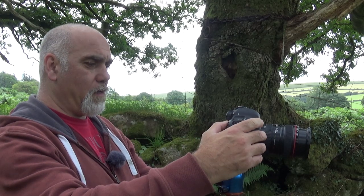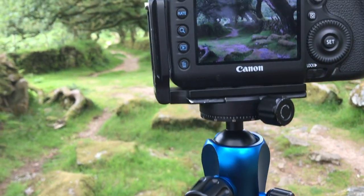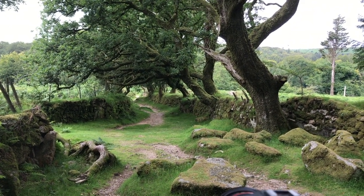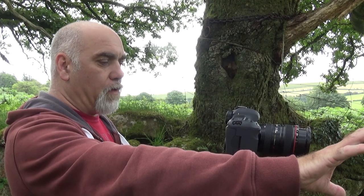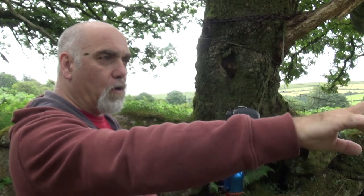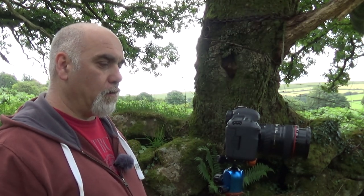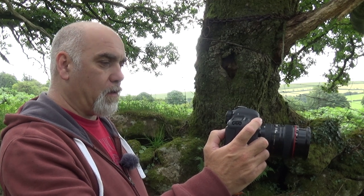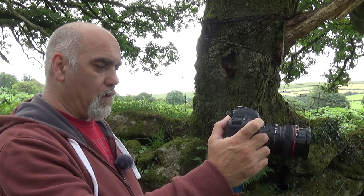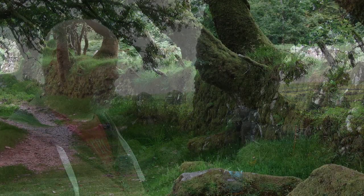I'm shooting at f11 so I want the whole scene in focus. In the foreground I've got the broken bough sitting right down in the bottom left of the frame, which kind of snakes its way out, and then in the bottom right-hand third I've got some moss-covered boulders, then the trees growing out of this ancient stone wall, and the path that winds through the scene. f11, ISO 50, 1/13th of a second, two-second timer — and it's done.